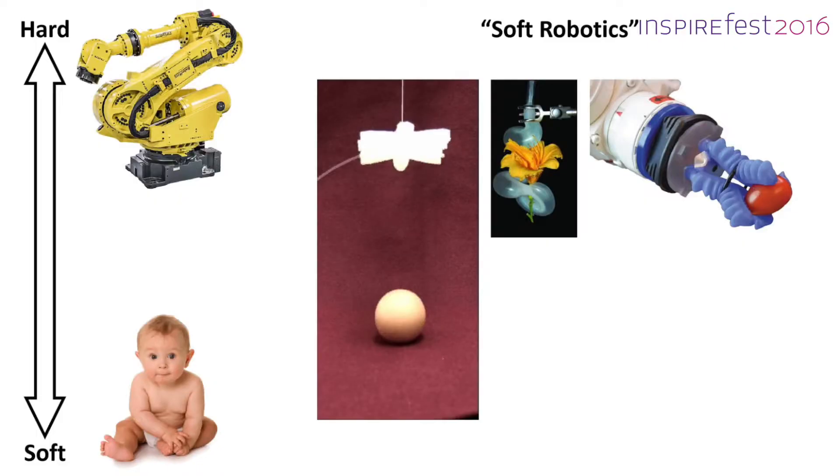Soft robotics is a growing field of research and soft materials have the advantage that they're very good at handling delicate objects like raw eggs or human tissue. It also means that if they do malfunction, they can't do too much damage — they can't really hurt anyone.